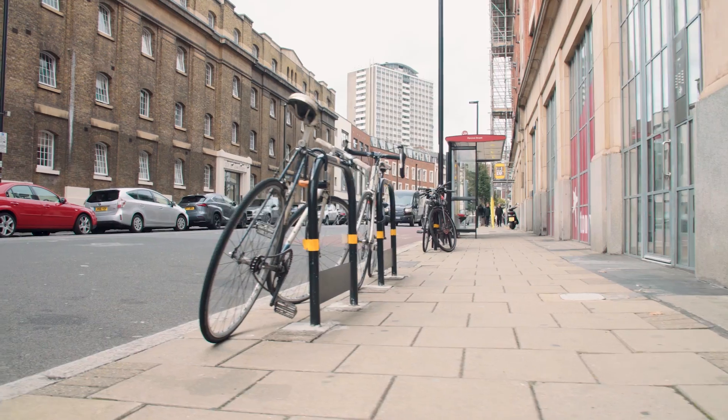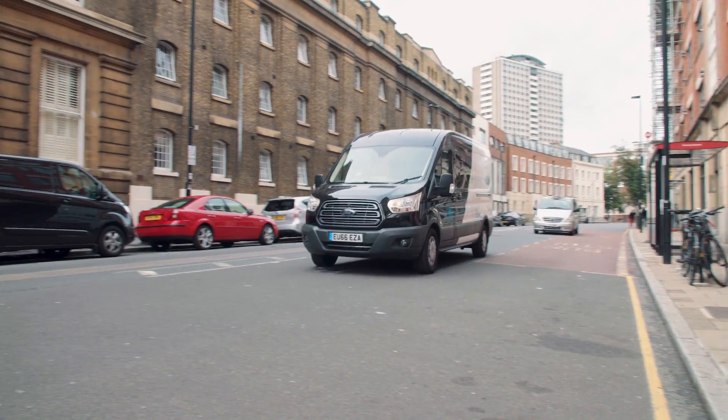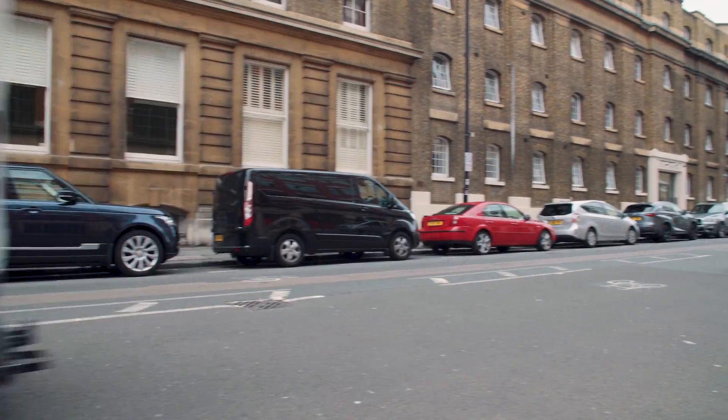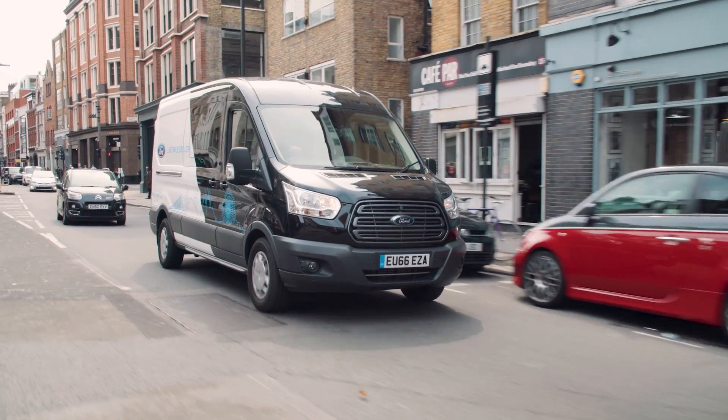Ford is Europe's top-selling commercial vehicle brand, and last-mile delivery is just one example of its commitment to tackle the challenges of urban mobility through innovation, technology, and partnerships.